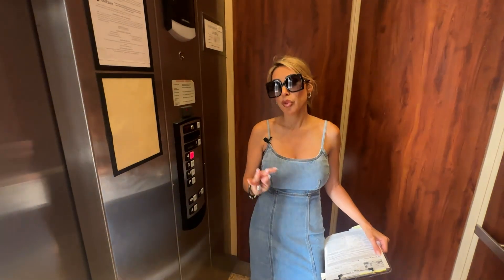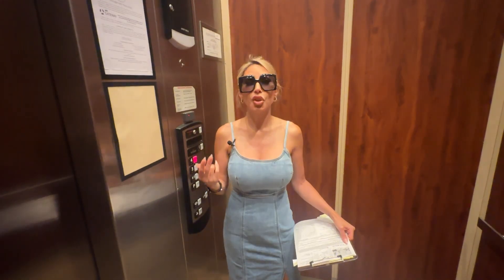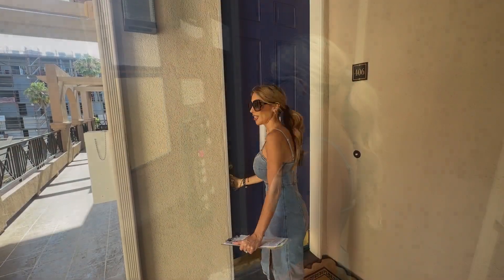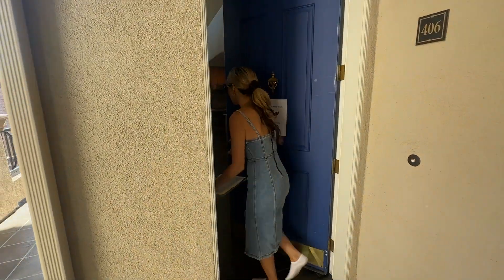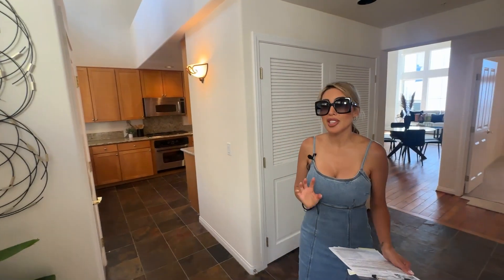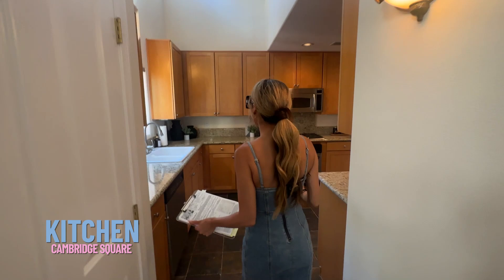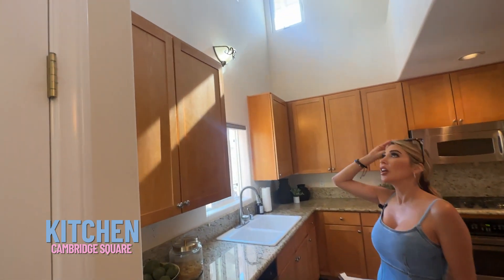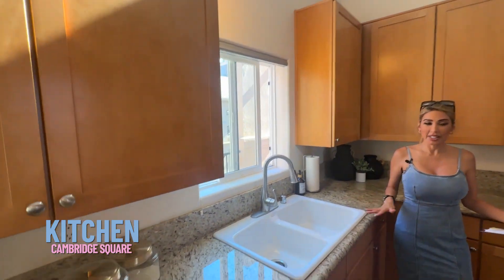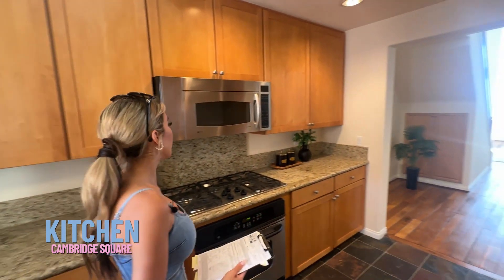This property is on the fourth floor — there's a total of four stories. The first story has townhomes and the second and third stories are single-story units. This property is a two-bedroom, two-bath plus a loft. This is actually one of my favorite floor plans here at Cambridge Square. You can see they have vaulted ceilings and granite countertops. Although granite seems to be not as trendy lately, it still looks pretty updated and it's been very well taken care of.